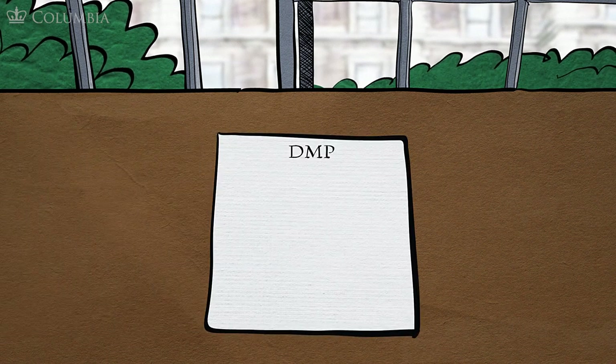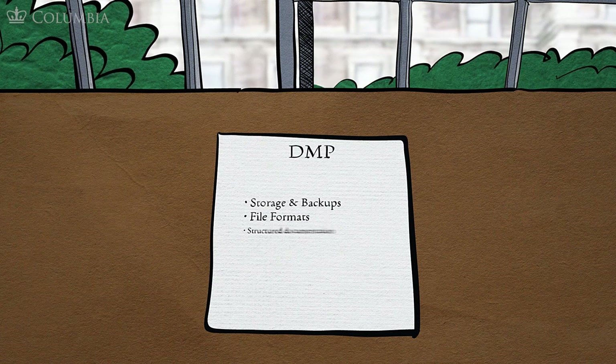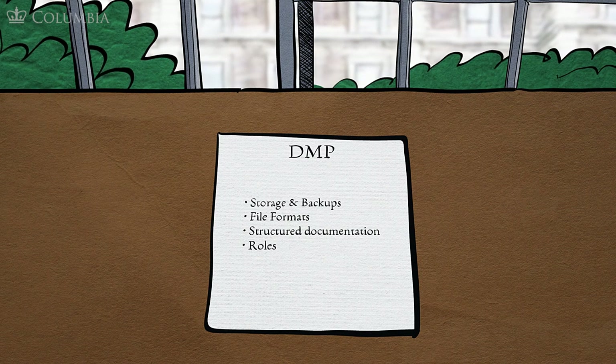A good DMP will cover three areas: storage and backups, file formats, and structured documentation. If a team is collaborating on a project, then a fourth section on roles is also helpful.